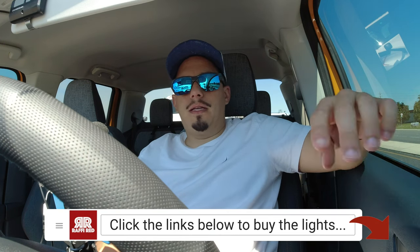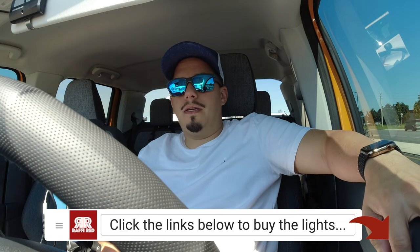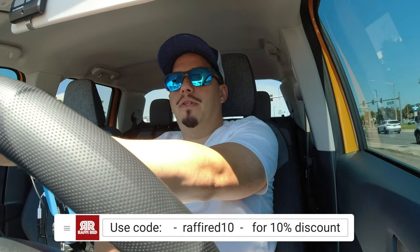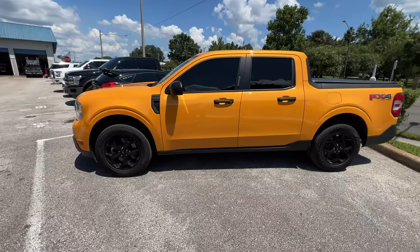If you haven't seen my previous videos about the Last Fit lights for the rear brake lights, go check that out — they look awesome, they're super bright, and I highly recommend them. I'll put a link in the description below. You can get 10% off any of those lights with my code RAFFIFRED10. Check them out and let me know what you think.